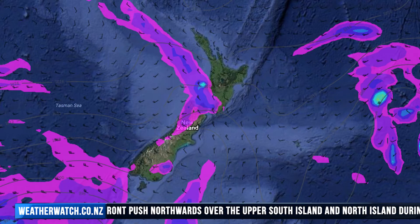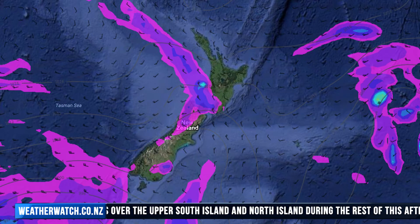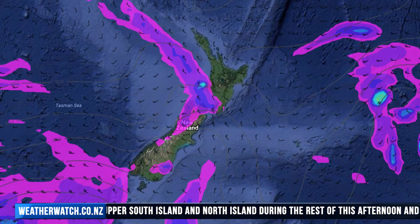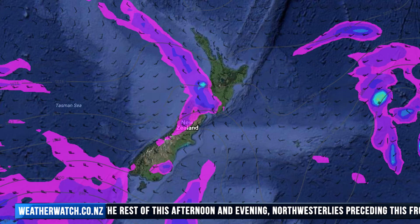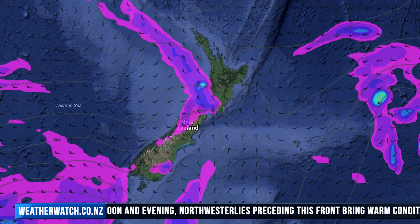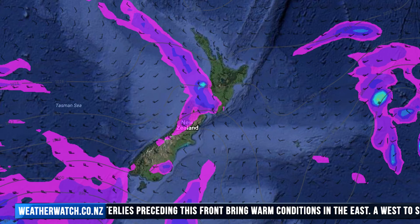For the west of the South Island, expect a few patchy showers for the rest of today. There may be the odd sunny area breakthrough, otherwise mostly cloudy. For the east coast, expect areas of high cloud breaking away this afternoon and evening. For south of Otago, expect mostly sunny weather from this afternoon — any showers that were about this morning should have cleared by now.